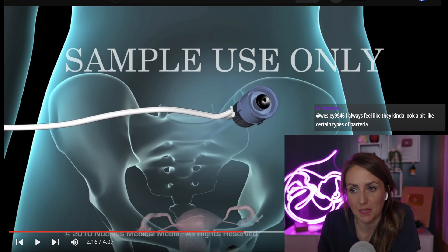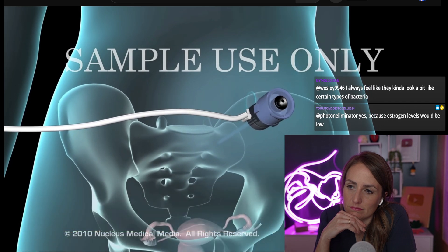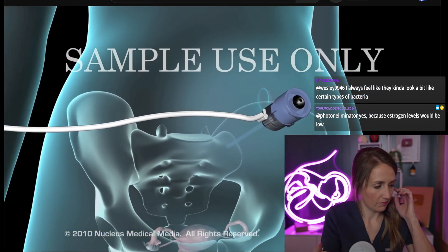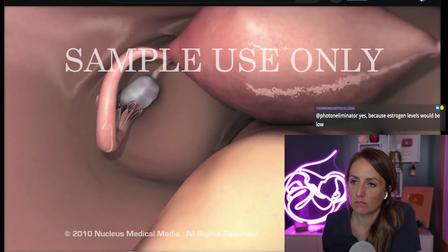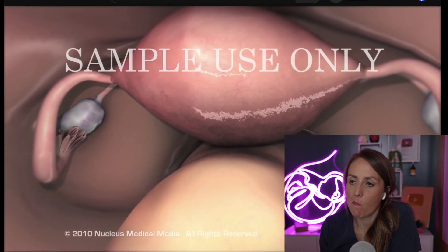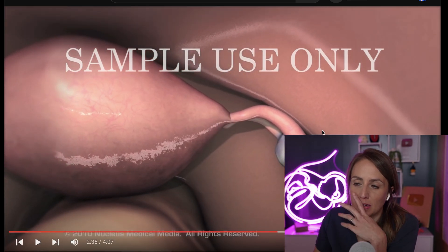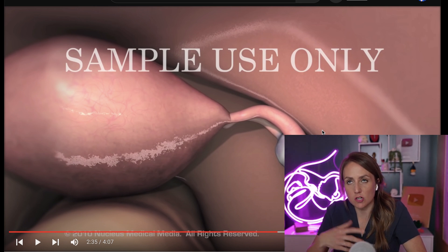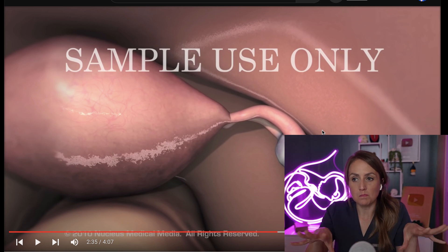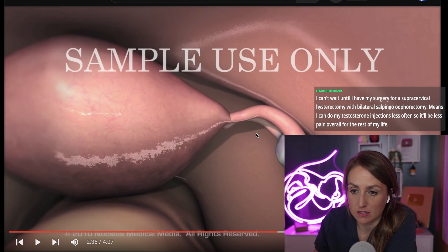The carbon dioxide inflates your abdominal cavity, allowing your doctor to clearly see and work around your internal organs. Next, your doctor will introduce a lighted instrument called a laparoscope through one of the incisions. The laparoscope projects images of the structures inside your abdomen onto a monitor. This is looking down into the pelvis through a camera inserted around the navel, and this is an animation of what it would look like when you do that in surgery. It's fairly accurate, not perfect.